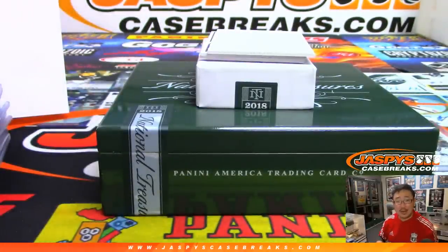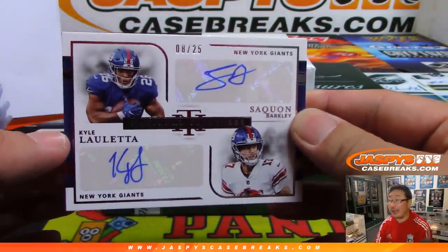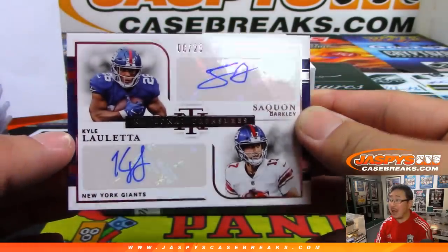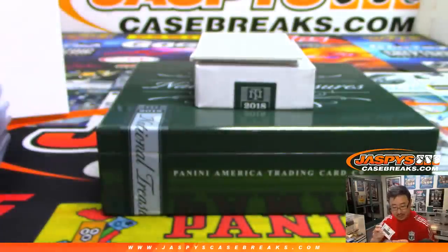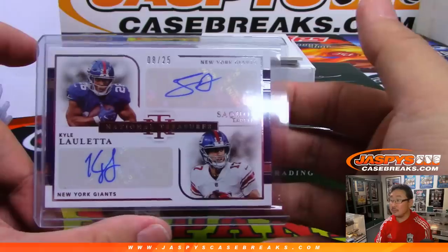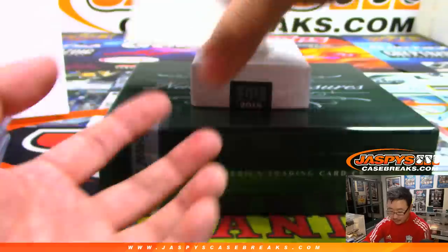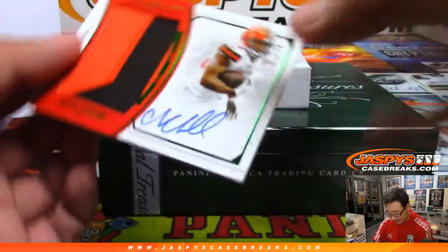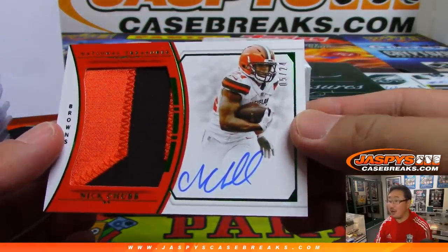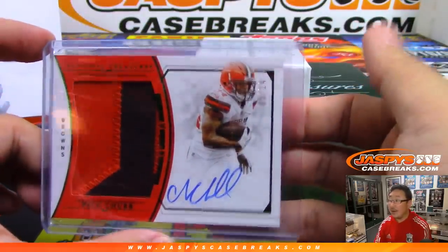You think Kyle Oletta starts over Daniel Jones? They're going to let Daniel Jones marinate a little bit, I guess. Dual autograph: Saquon Barkley and Kyle Oletta, 8 out of 25 — that is strong. That is for Matt Buckler and the New York football Giants. Nice Barkley, and wow — nice Nick Chubb, 5 out of 24, two-color patch and autograph. That goes to Mark Leros and the Cleveland Browns — that's a strong hit right there.